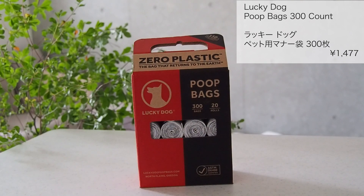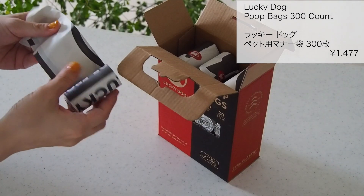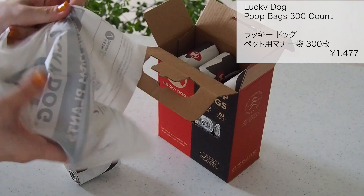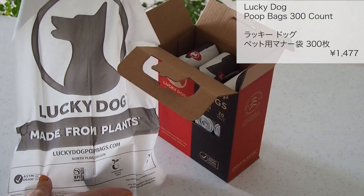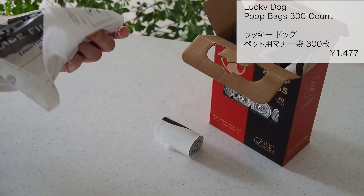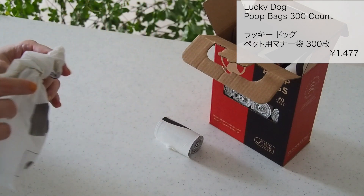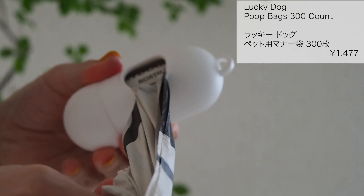ラッキードッグのペット用マナーブクロです。300枚入りで1477円でした。こちらのマナーブクロはトウモロコシベースの原材料を一部使用していますのでより地球環境に優しいものです。素材は少ししっとりとした不思議な質感ですが、薄いんですが強度が強くて破れたりということはありません。以前ダイソーで買った消臭袋のケースにこちらがぴったりはまりました。